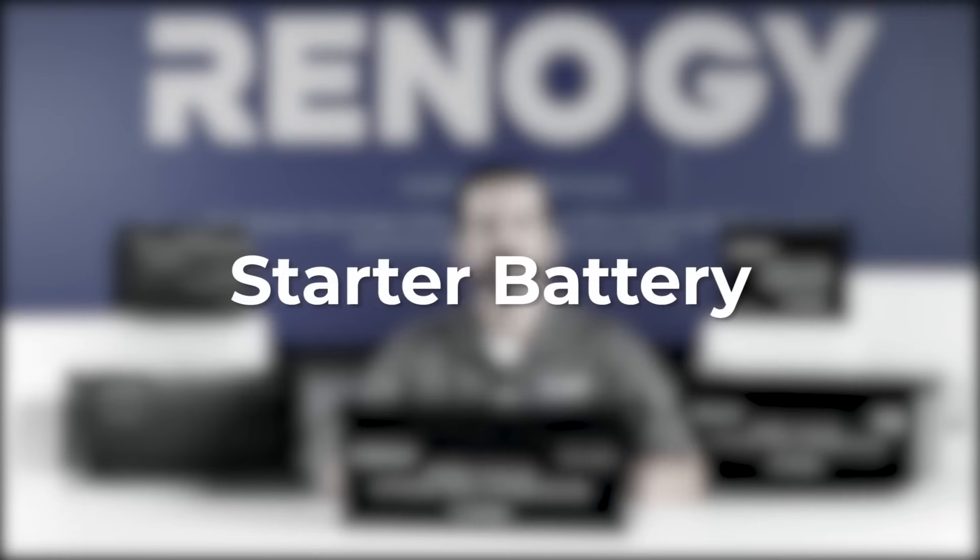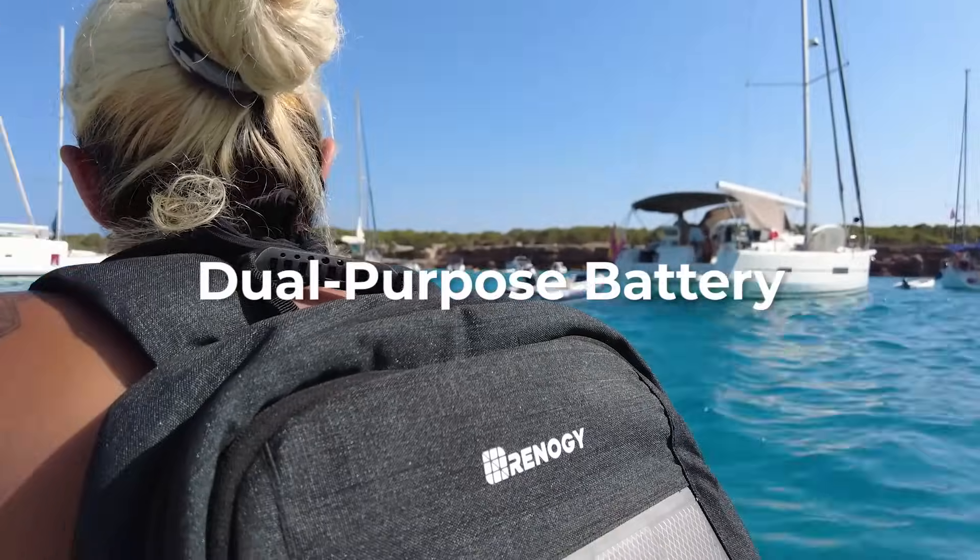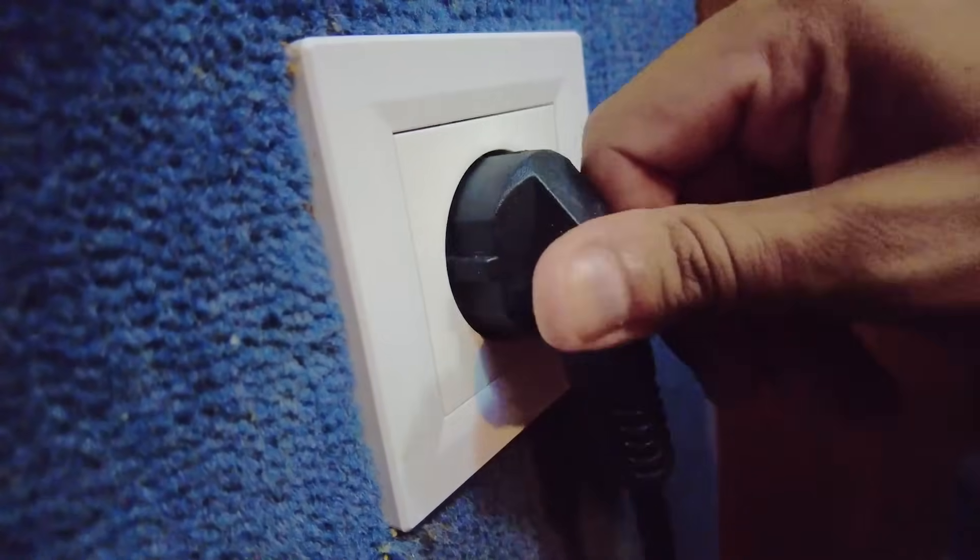Want to jumpstart vehicles? Then a powerful starter battery is designed for this purpose. Or maybe you need a bit of both to live aboard on a boat — a dual purpose battery is ideally suited for this application, as it can release strong cranking power and steady current.